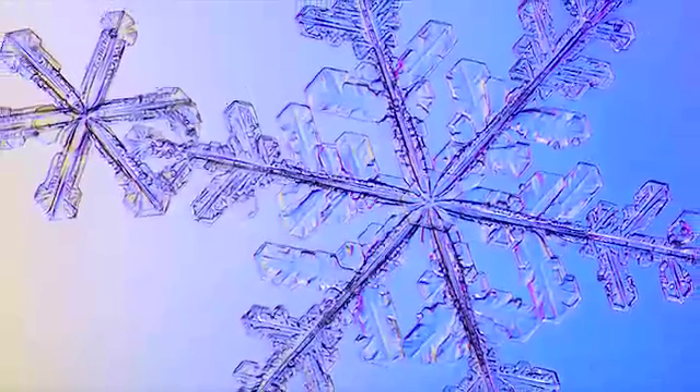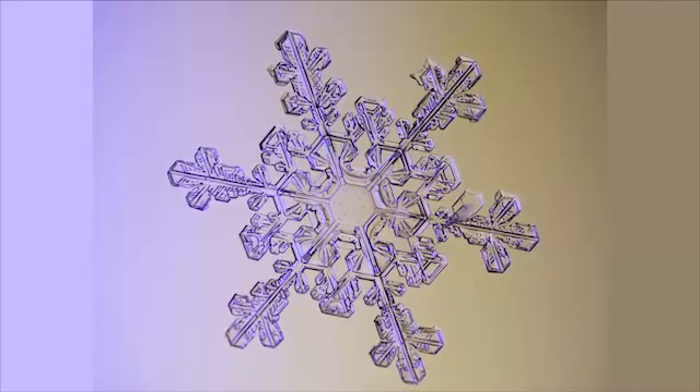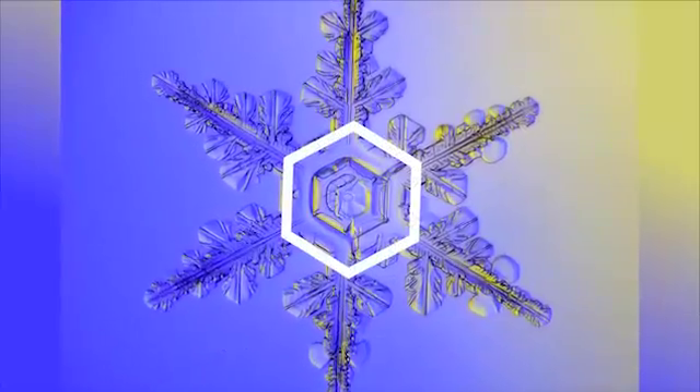We saw lots of examples of Fibonacci in nature, but that's not the only math in nature. If we think about snowflakes for a minute, we see something amazing. Snowflakes are beautiful and all unique in their own way, but they are also unified by a single pattern. If we look closely, you'll notice that all snowflakes follow the general shape of a hexagon, so snowflakes almost always have six points.